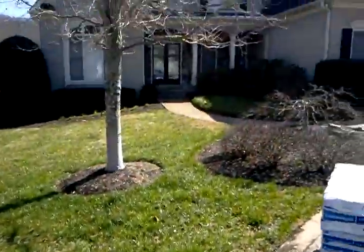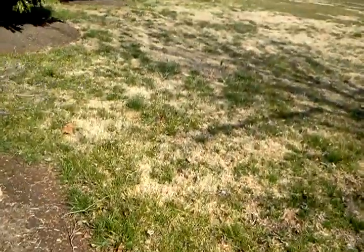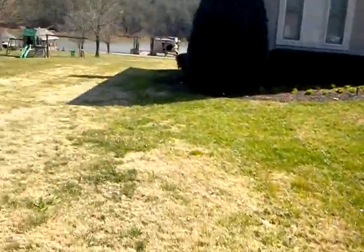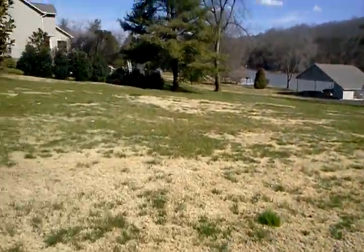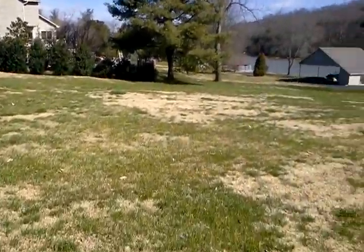I'm here at the home of Dan and Darcy Cotton today. Dan has asked me to come out and give him a proposal for getting rid of the Bermuda here. I'm doing this video just to get a good perspective on how far the Bermuda has encroached in the lawn.